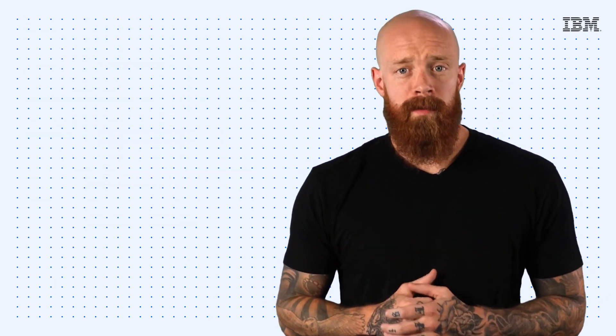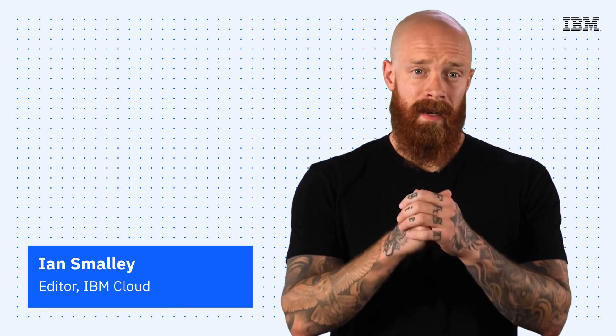Thanks so much for joining me today for this episode of IBM Tech Now. If you're interested in learning more about the topics I've covered, make sure you explore the links in the description of this video. And again, please don't forget to subscribe to our channel to stay up-to-date on what's going on in tech now.